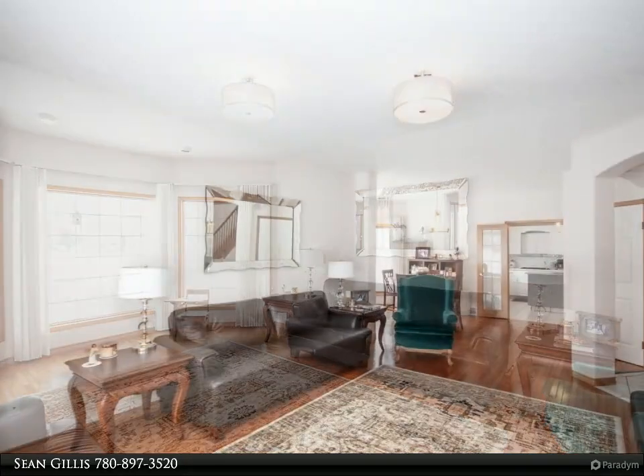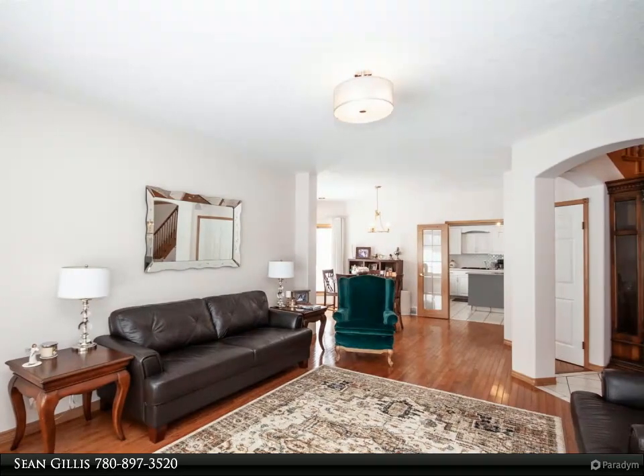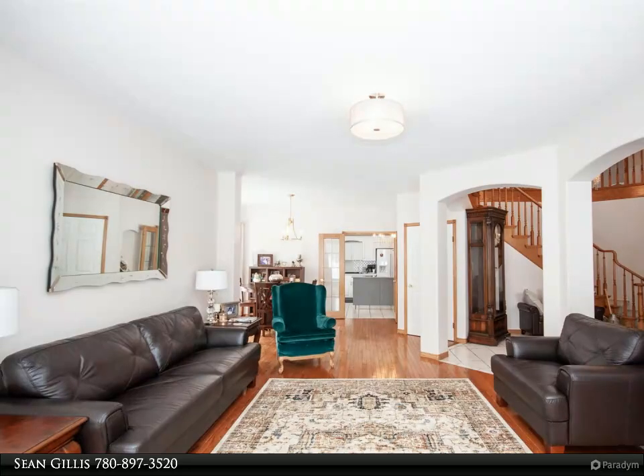The attached garage is oversized, covering over 1,000 square feet of garage space and is heated and finished with a back entry, laundry room, and boot room.